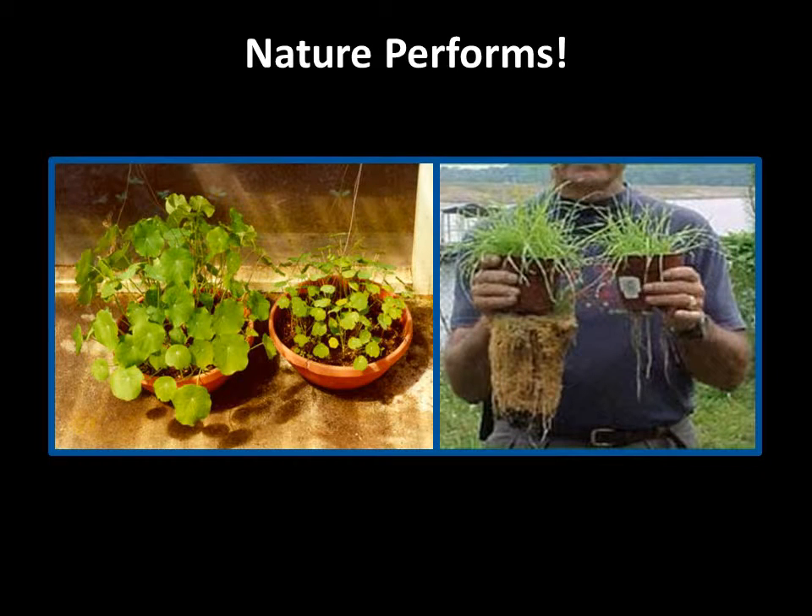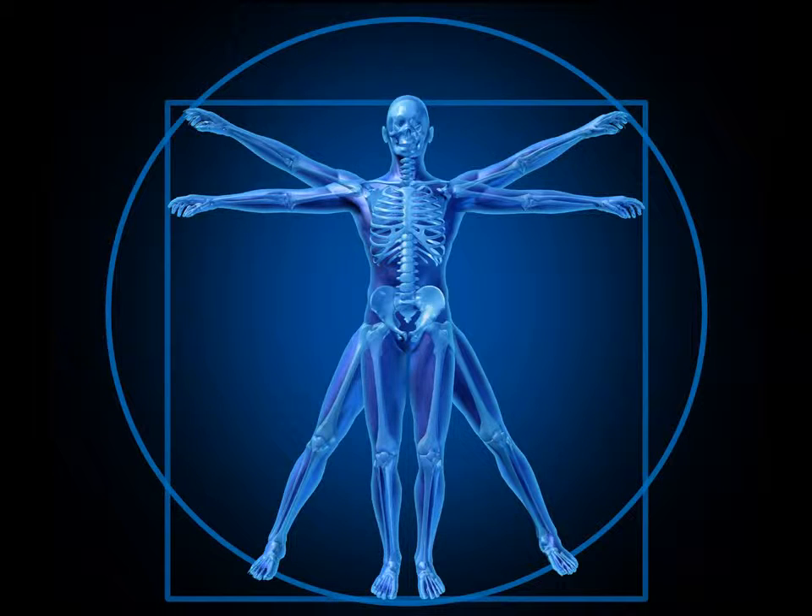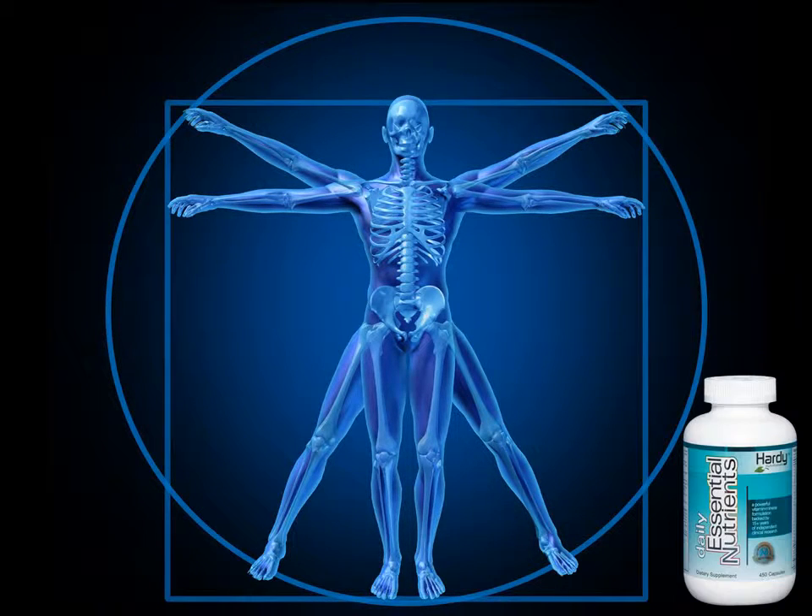These pictures show how remarkably plant roots and leaves respond when natural organic acids are added to deficient soils. Our bodies respond in a similar way to the specially processed minerals in Daily Essential Nutrients.